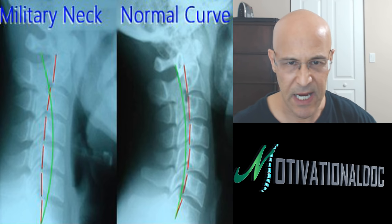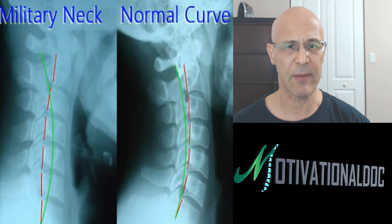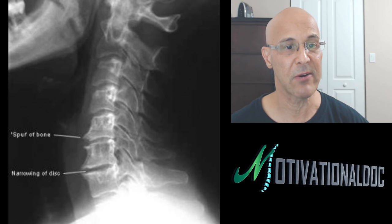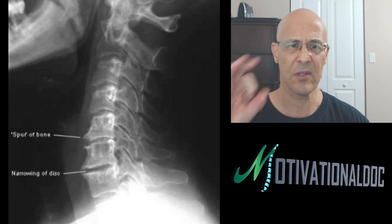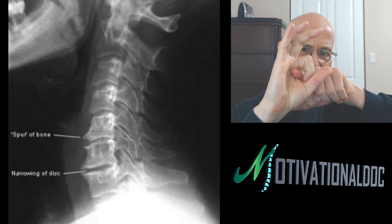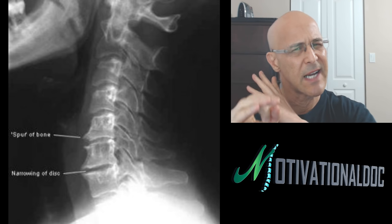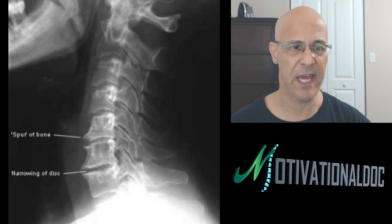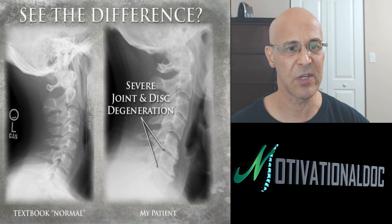If you spend a lot of time looking down, texting all day, working down below, you're going to have degeneration — I promise you. Unfortunately, degeneration is silent until it becomes inflamed later. You can see here degeneration, a bone spur, and narrowing of the disc. When you narrow the disc, the space where the nerve comes out becomes smaller. As it becomes smaller and we put our neck into a certain position, it becomes more painful. That is a disadvantage of spinal degeneration — more inflammation of a nerve.